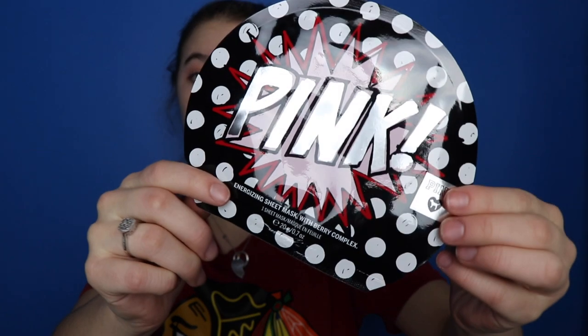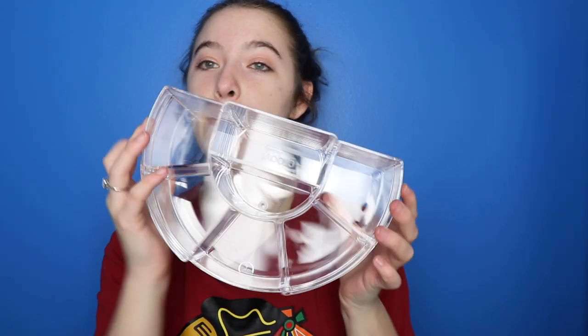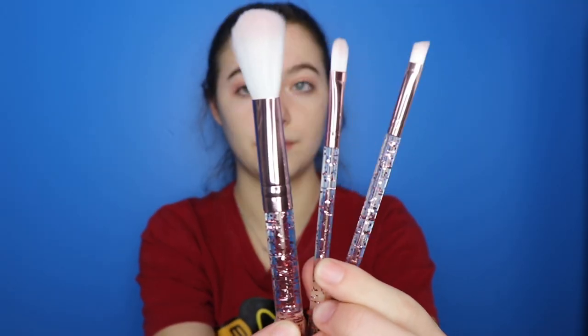The next thing I got is this pink energizing sheet mask with berry complex. Next, I got this makeup acrylic container storage — I need a lot of space for my makeup. I also got this cute little brush set and it's got some sparkles and glitter. These are super soft, oh my god, I love them.